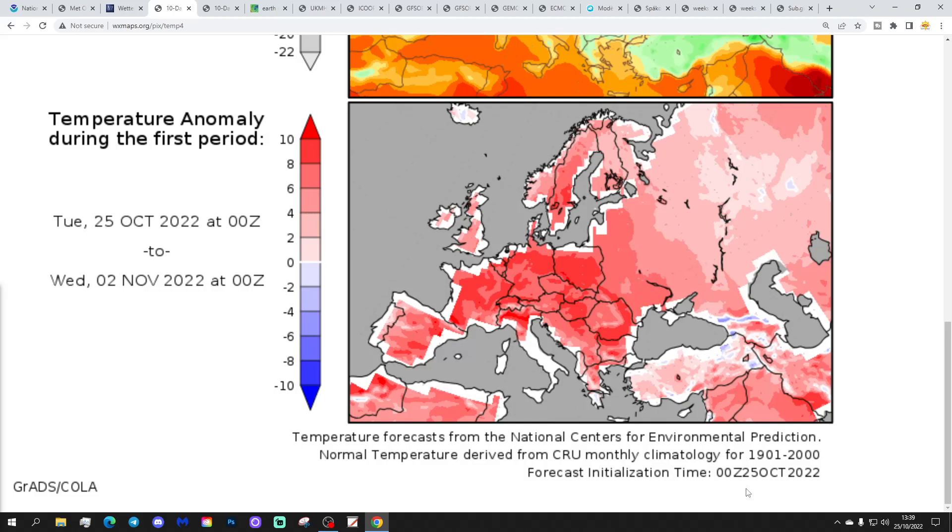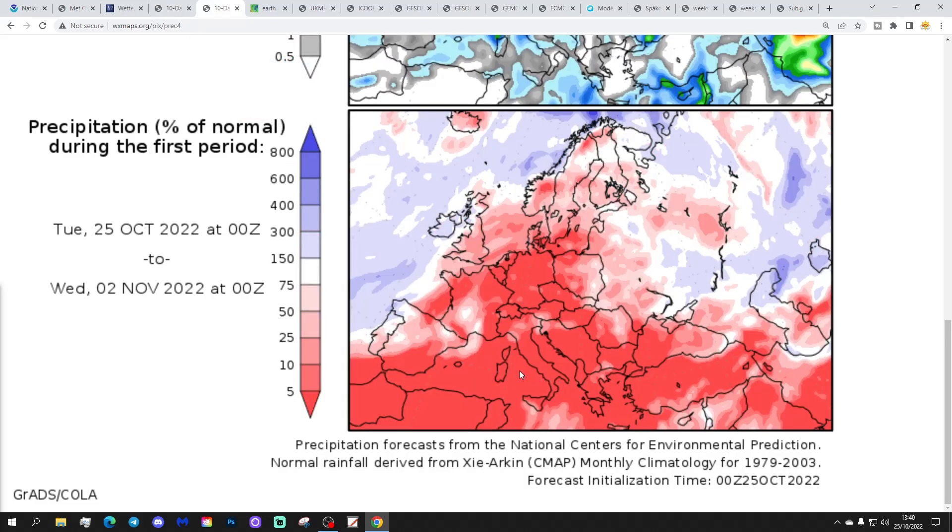The temperature anomalies from the 25th of October to the 2nd of November are above average — not just for the UK but through all parts of Europe. Some places are going up to 10 degrees above average, including France, the low countries, Germany, Poland, and even into the southeastern corner. It's exceptional warmth covering all parts of Europe and into Russia as well in the week ahead. The precipitation anomalies show it's wetter than average for Iceland and the far northwest of Scotland, but most places — including Wales — are actually picking up drier than normal in the week ahead.